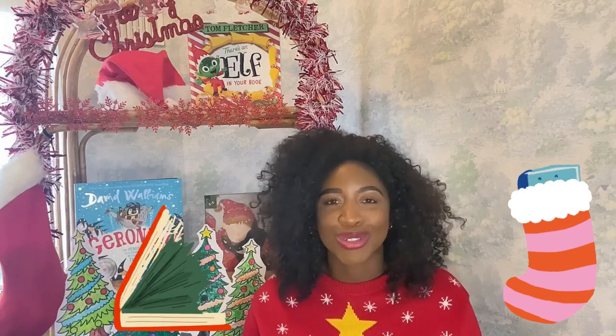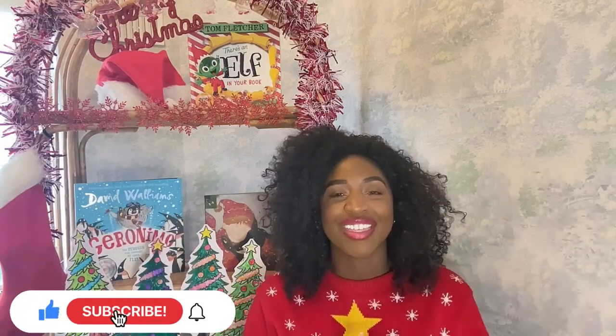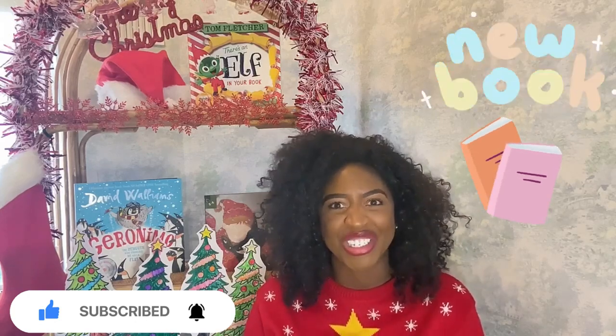This Christmas series is going to be filled with fabulous Christmas stories. Don't forget to ask your adult to subscribe down below so that they can be notified every time a new Christmas story drops. Are you ready to get reading? Let's go.